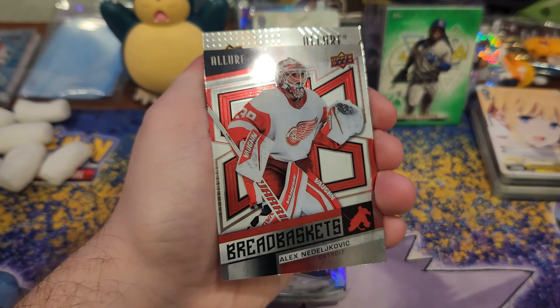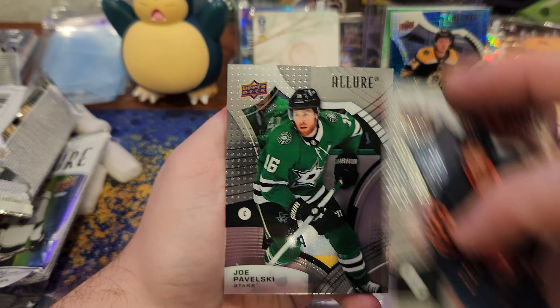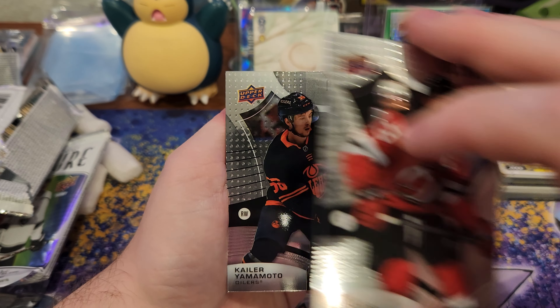Last three packs, y'all. Looking for a banger still — still need our auto. Sticky base. There goes the Jamie Drysdale rookie black rainbow. Not too shabby. Hustle, hit, and never quit. Cool. And a Lucas Raymond rookie — base rookie. Second to last pack.